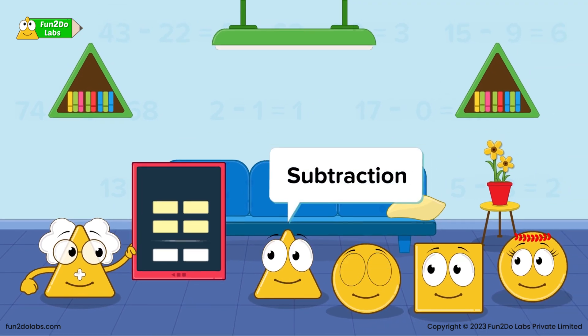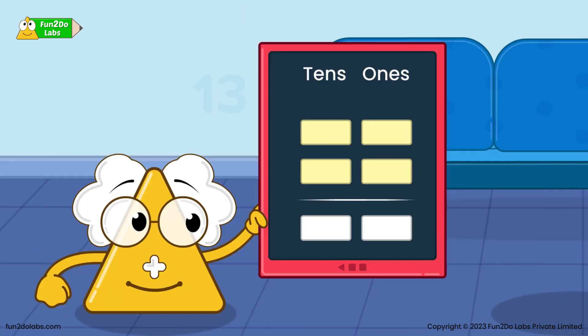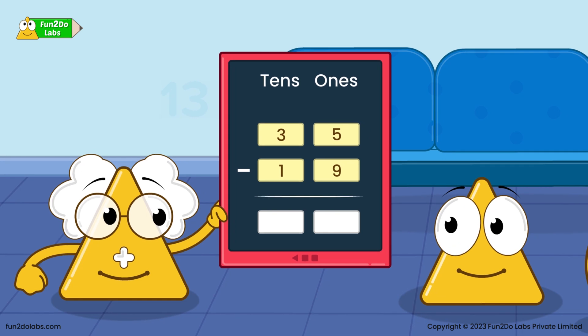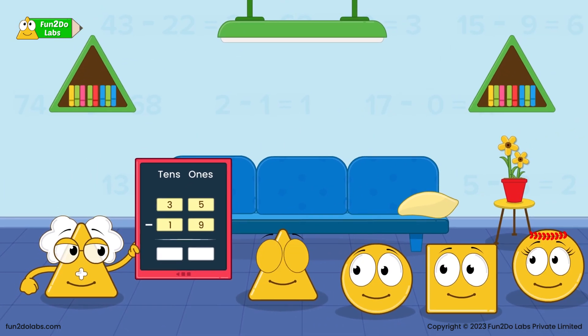Mr. Place Value is a digital board that has special columns called 10s and 1s. Let us see how this gadget helps us find the remaining days. Since it is a 35-day challenge and 19 days are over, we need to subtract 19 from 35. Uncle Matt enters the numbers into the gadget, and it arranges the numbers in the 10s and 1s columns.